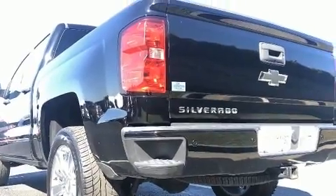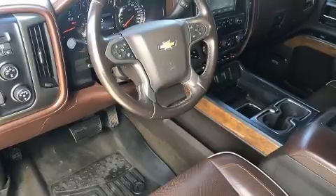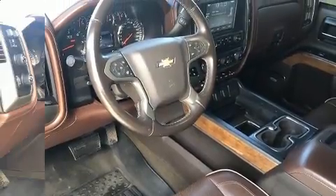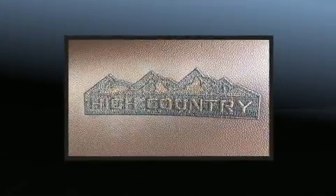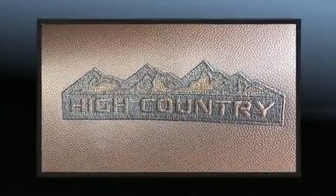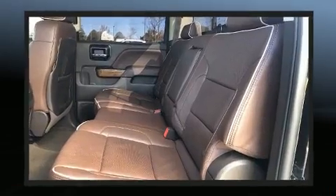Chevrolet prioritized practicality, efficiency, and style by including a power seat, a trip computer, an automatic dimming rearview mirror, heated and ventilated seats, and a split folding rear seat.